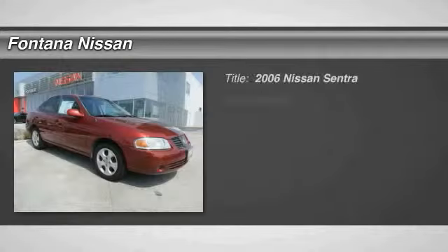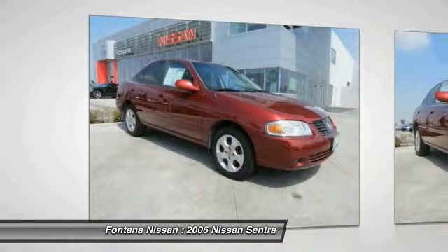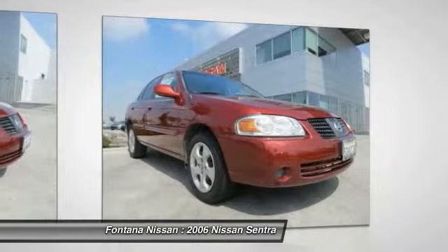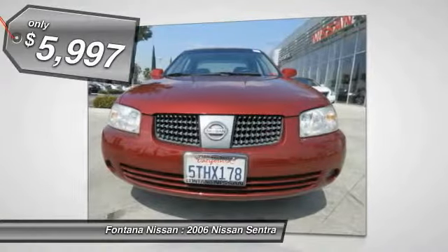The 2006 Sentra, with its spacious and versatile interior and stellar fuel efficiency, the Nissan Sentra is the obvious choice for anyone who wants to enjoy a stylish and comfortable ride, and is priced below $10,000.